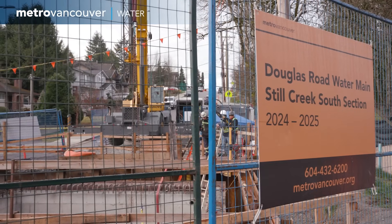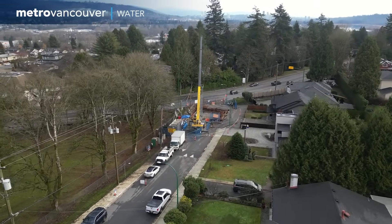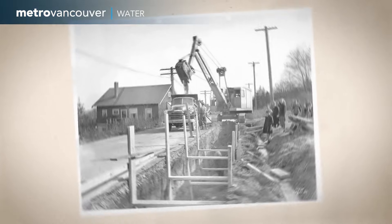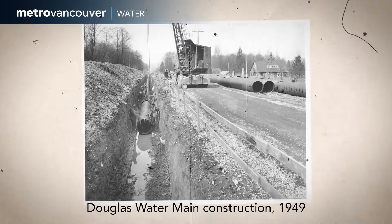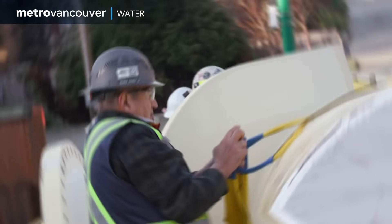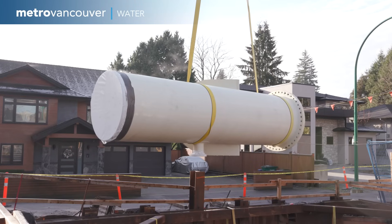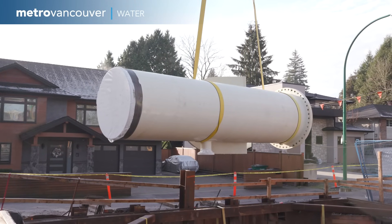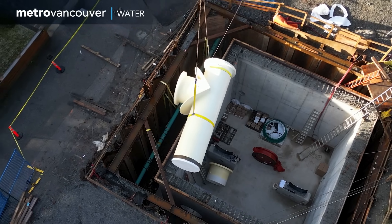Similar work has been happening nearby at the Douglas Road water project, which also connected Burnaby and New Westminster with older pipes in need of replacement. Both projects have seismic upgrades built into the new design, so they will be more resilient in the event of an earthquake, helping strengthen the region's water security.